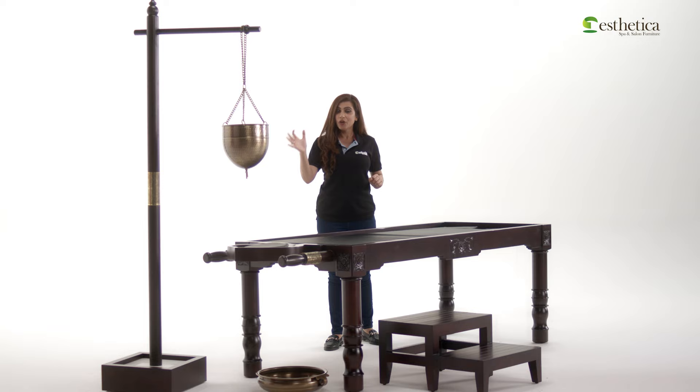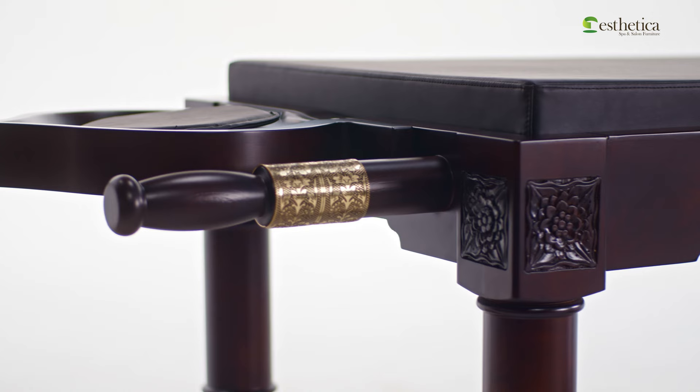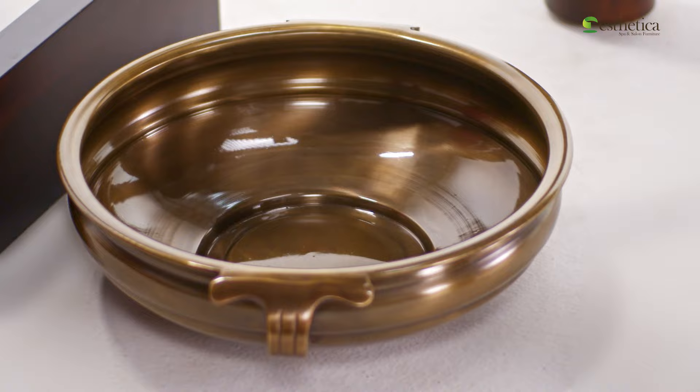The Shirodhara stand can be ordered separately by reaching out to us at info@spa-furniture.in. The wooden headrest, supplied as a standard accessory with this table, is engineered so that the oil used during Shirodhara treatment flows down into the drain hole and gets collected in the underlying brass bowl.